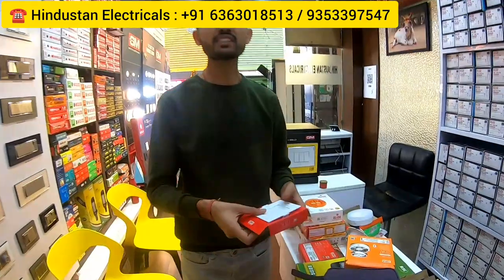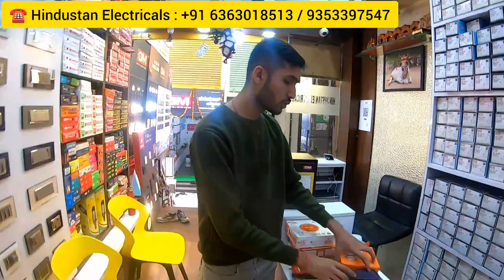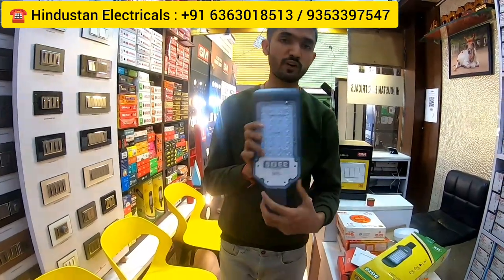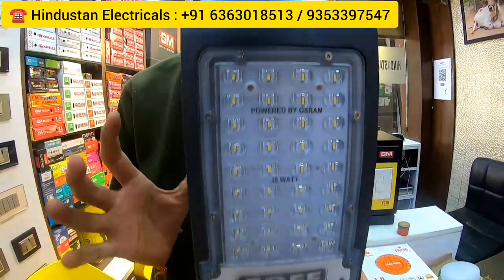This one is a street light — 5G street light. 5G is the next-generation light. You will get 80 percent power saving and extra luminance. This is the Spicy LED range — you will get spot lights, street lights, flood lights, everything in the 5G series.